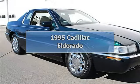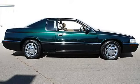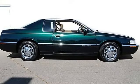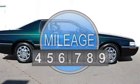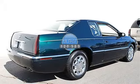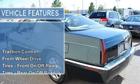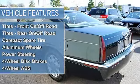1995 Cadillac Eldorado 2C PESC. This vehicle features the following equipment: Automatic, Traction Control, Front Wheel Drive, Tires Front on Offroad, Tires Rear on Offroad, Compact Spare Tire, Aluminum Wheels, Power Steering, 4-Wheel Disc Brakes.